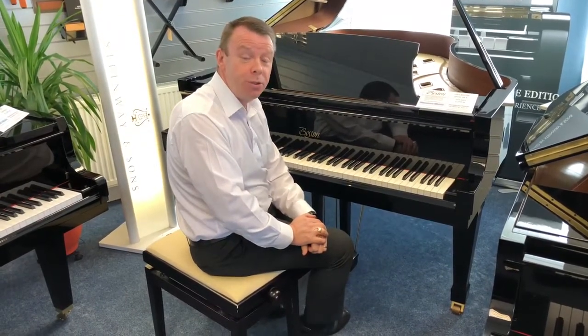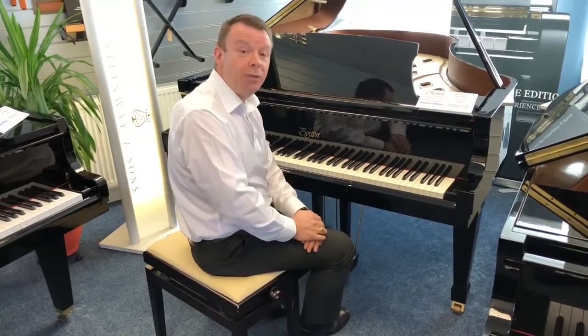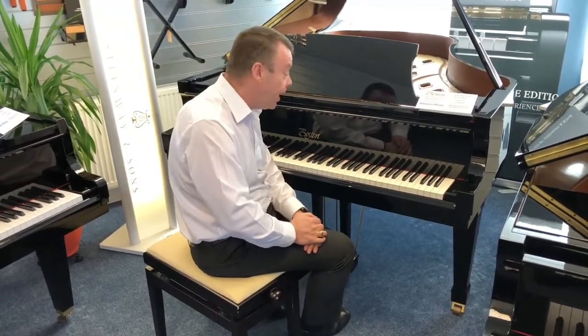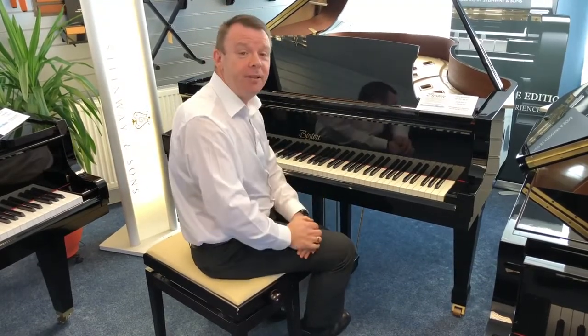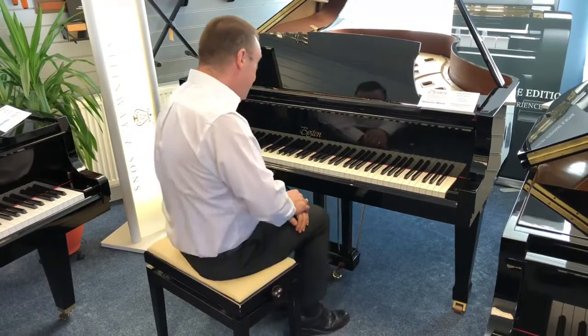Boston of course produced by Steinway & Sons, and this is the GP193 model which is six foot four in length. Absolutely fantastic piano, absolute joy to play, really great sound.